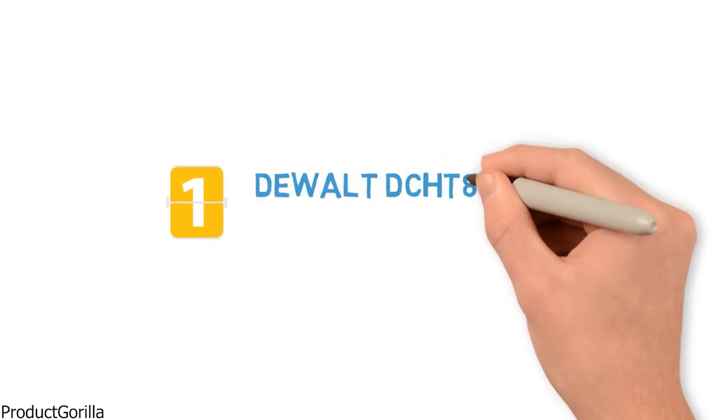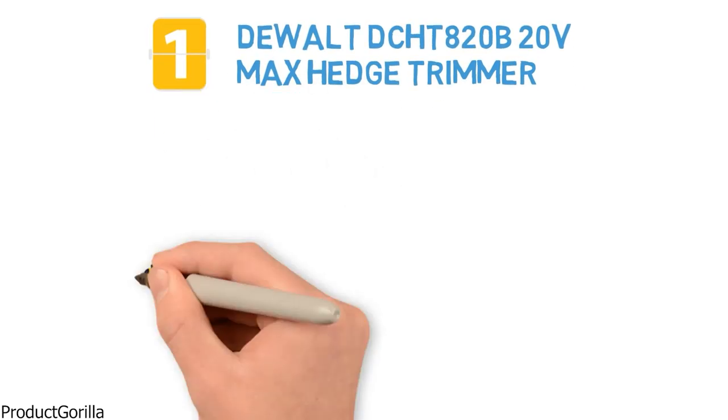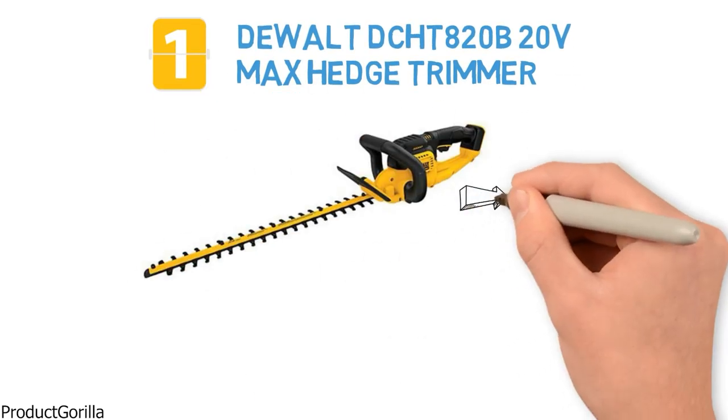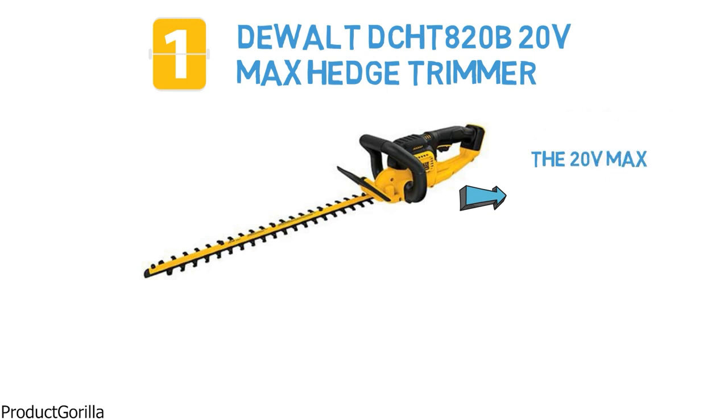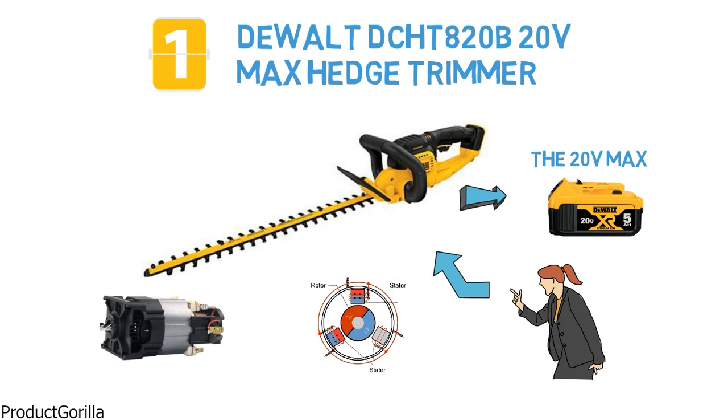At number 1 is the powerful DEWALT DCHT 820B Hedge Trimmer. This hedge trimmer is part of a larger system of yard tools called the 20V Max, and they share a rechargeable battery for your convenience. You are going to have plenty of power with a motor that allows for up to 2,800 strokes per minute.